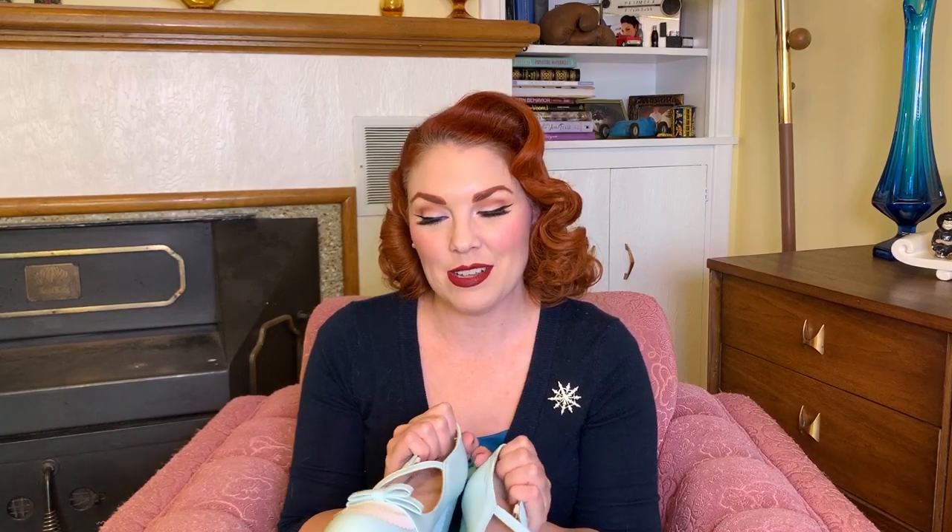I did also end up finding some shoes this month, which is fun — I don't find shoes as often. Look how pretty they are. Super pretty, like mint green, kind of saddle shoe vibes but with the bow and the white. I thought it was really cute. They do happen to be my size, so yay! I got these at a yard sale — they were $2.